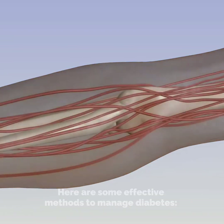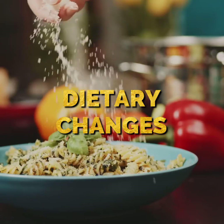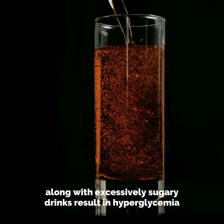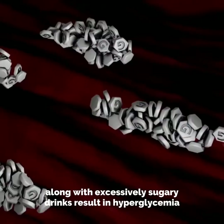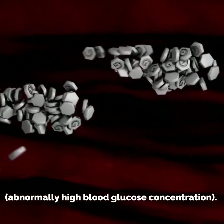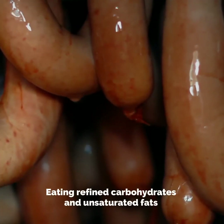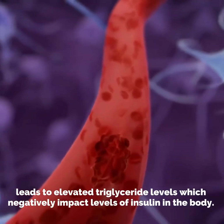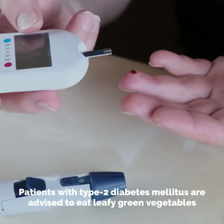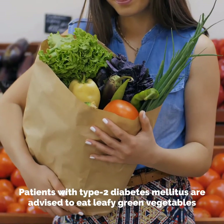Number one: dietary changes. Unhealthy eating habits involving processed and junk food, along with excessively sugary drinks, result in hyperglycemia or abnormally high blood glucose concentration. Eating refined carbohydrates and unsaturated fats leads to elevated triglyceride levels, which negatively impact levels of insulin in the body. Patients with type 2 diabetes mellitus are advised to eat leafy green vegetables.